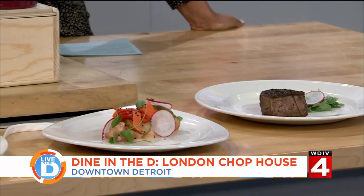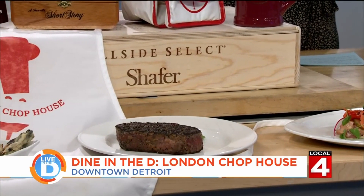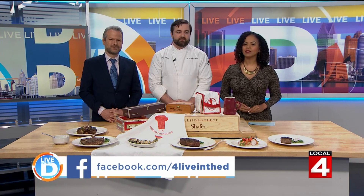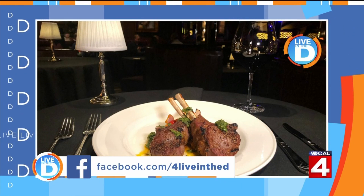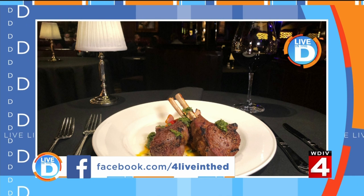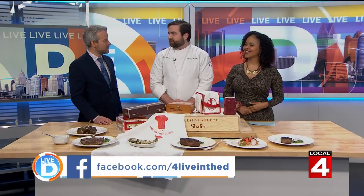Where are you located? We're just around the corner — 155 West Congress, on the corner of Congress and Shelby. I love the ambiance. If you want to try out the London Chophouse, we're giving away one $200 gift card. Go to our Live in the D Facebook page or the contest page at clickondetroit.com. We also started a Dine in the D group on our Facebook — please join it to see all the places we cover, get suggestions on places to dine out, and share your favorite meals from local eateries. Thank you, Chef, for being here.